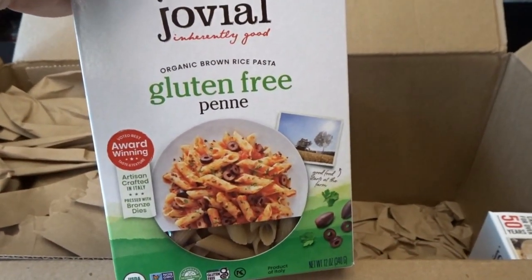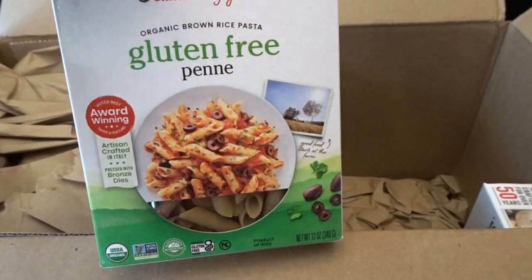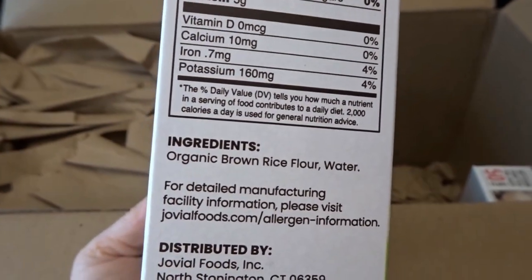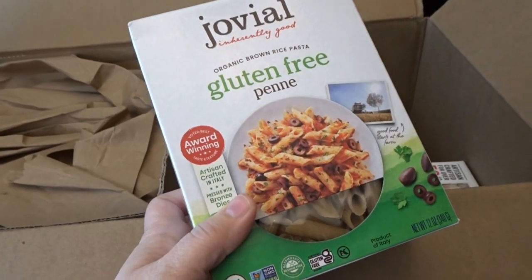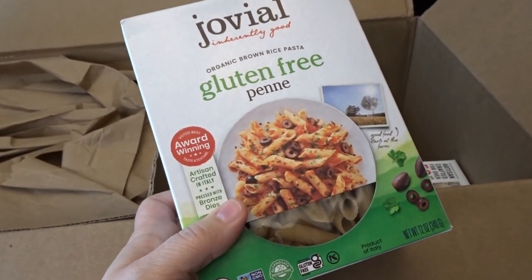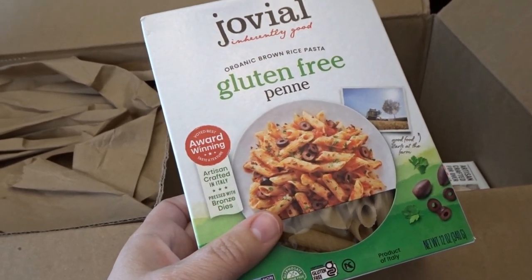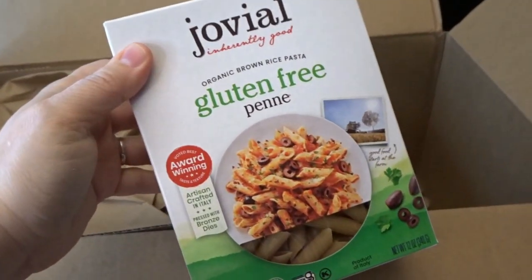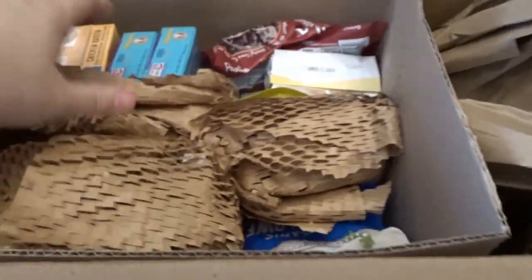Here's more pasta from Jovial — this time it's gluten-free penne pasta made with brown rice flour and water. Of course it's still high on the carb list, so it's not something I'll eat all the time, but for those rare occasions when I want a pasta meal I wanted to try out a couple of options. I picked up two boxes of the gluten-free penne.